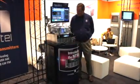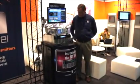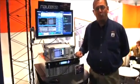Hi, I'm Chuck Kelly here at the Nautel booth at IBC 2012 in Amsterdam, and I'm very proud to introduce our new series of television transmitters here at Nautel, starting with our premier product, the NT100.